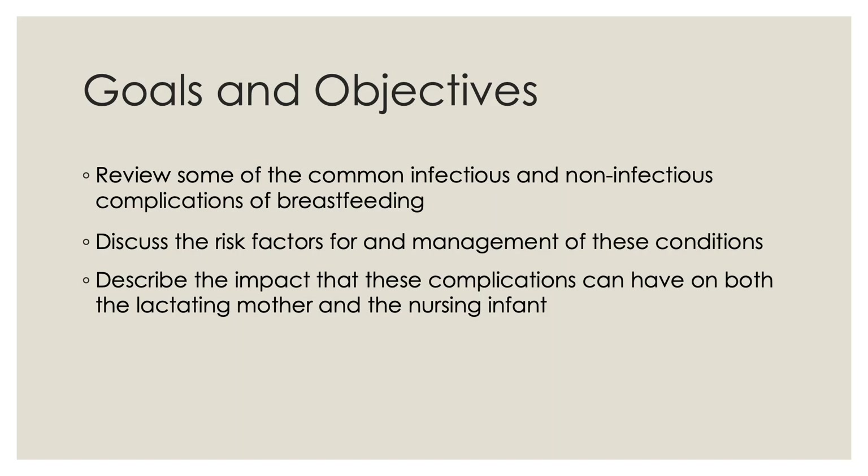We covered some of the common infectious and non-infectious complications of breastfeeding, discussed the risk factors for and management of these conditions, and described the impact these complications can have on both the lactating mother and the nursing infant. I hope you found this video educational. Good luck with your studies and we'll see you in class.